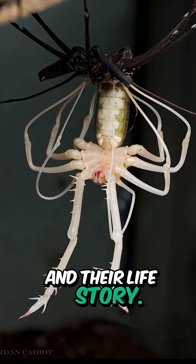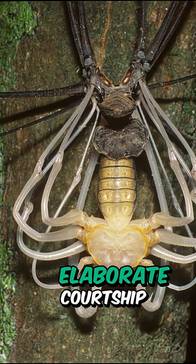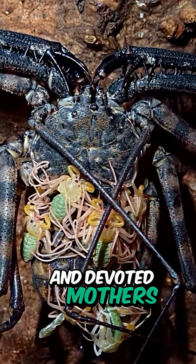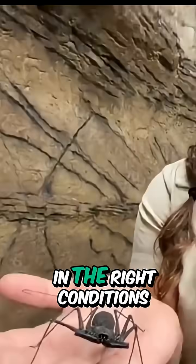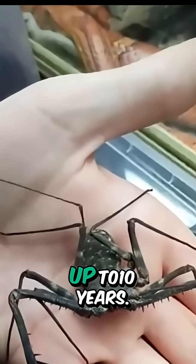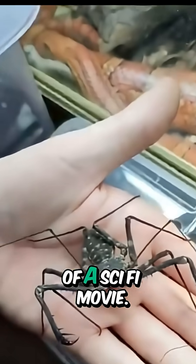And their life story? It's got drama — molting upside-down, elaborate courtship dances, and devoted mothers carrying their eggs and babies until the little ones are ready to head out on their own. In the right conditions, a whip scorpion can live up to ten years. Not bad for an animal that looks straight out of a sci-fi movie, right?